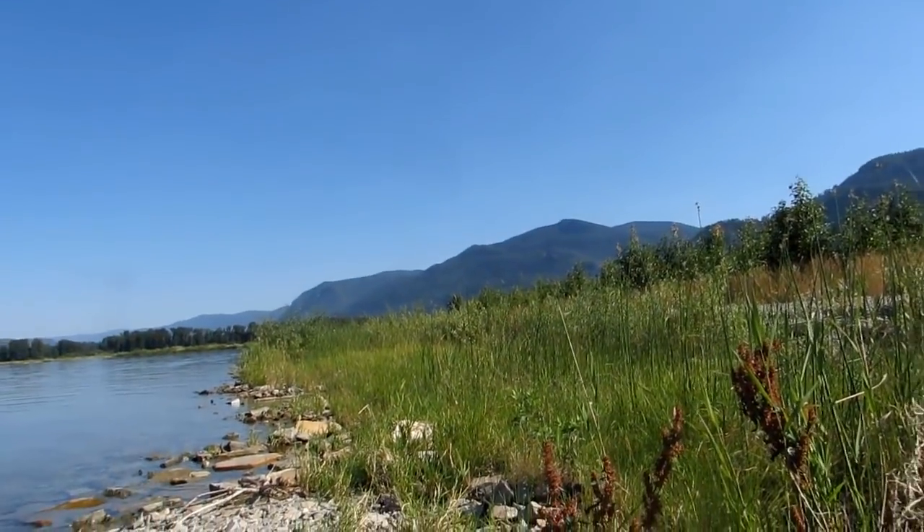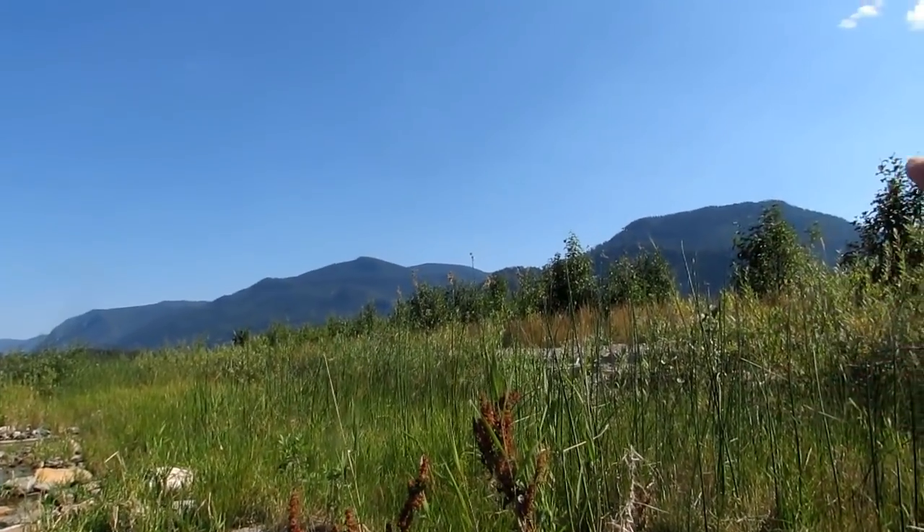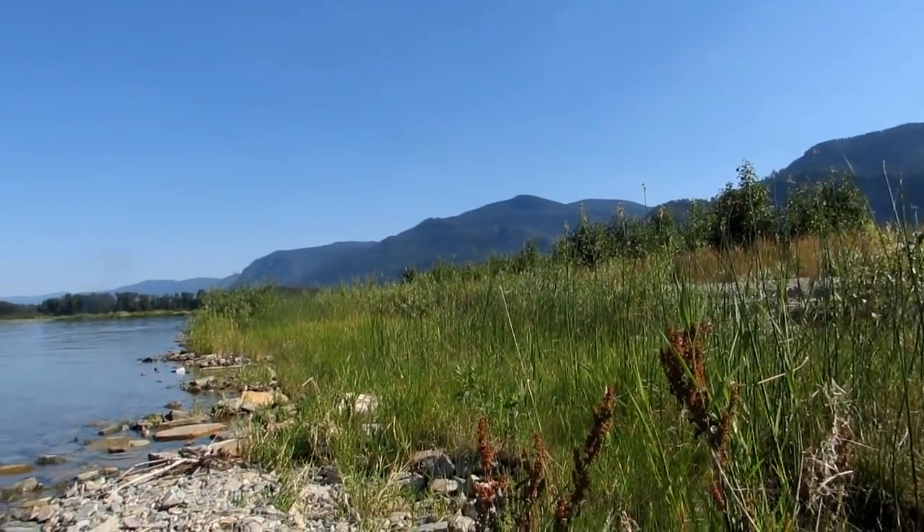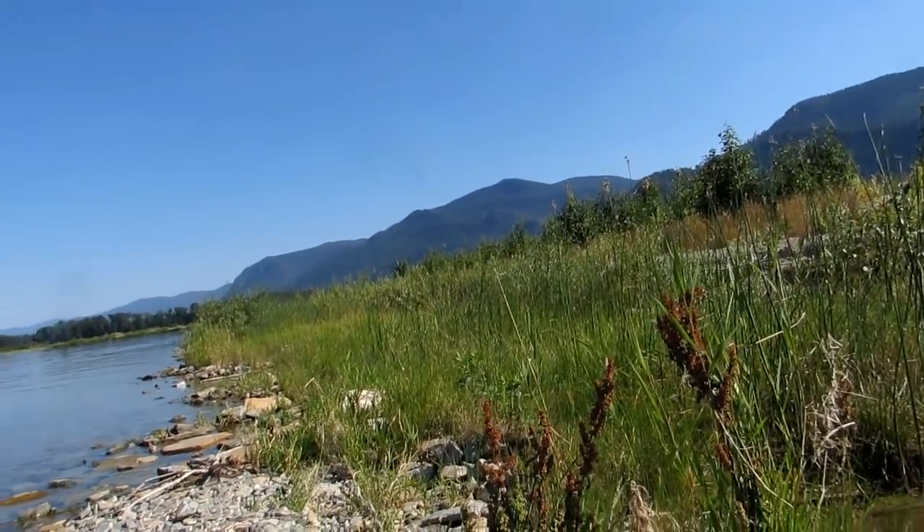Modern day survival — is there such a thing as modern day survival? Well, there really is. I am out paddling in a pretty remote area. These are the Monarchs in Montana, and I'm on a very expansive lake system.